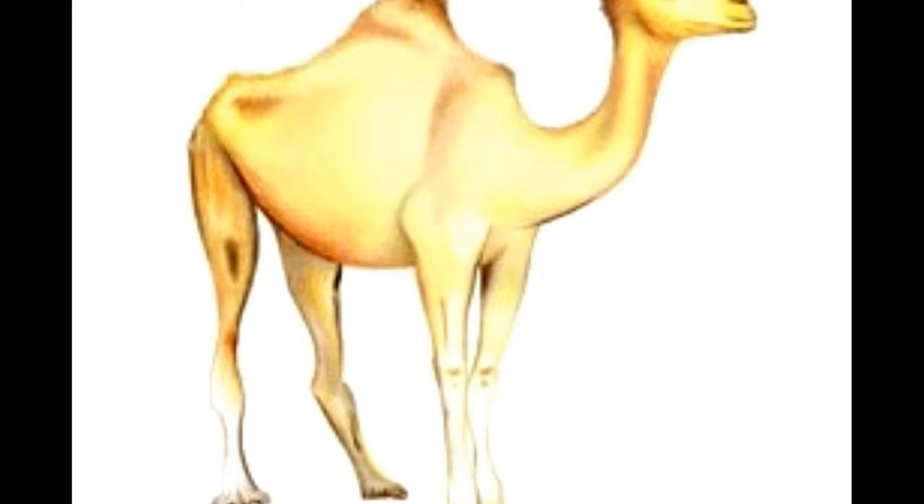They also have an unusual ability to avoid dehydration. While most animals would die of dehydration on losing 20% of their body weight in water — as excessive loss causes thickening of blood, which is almost always fatal — camels can survive even after losing up to 40% of their body weight.